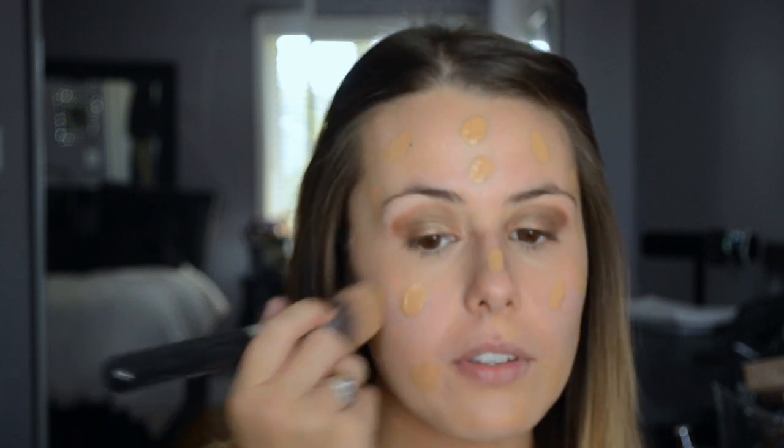So lately what I've been using as my foundation is either the It Cosmetics Your Skin But Better CC Plus Cream in Medium, or the Too Faced Born This Way Absolute Perfection Foundation in the color Sand. I think I'm going to go with Too Faced today just because I've never used it in a video. So I just take about a pump and a half on my hand, dot it everywhere, and then I'm going to take the Sigma F86 and just blend it in.